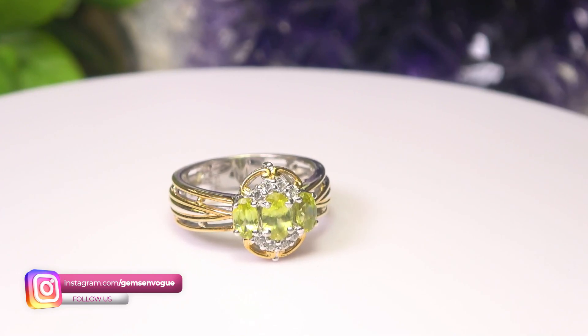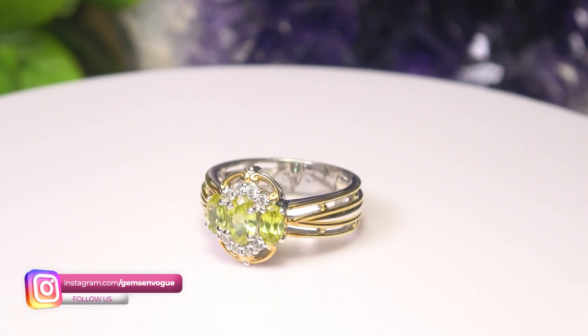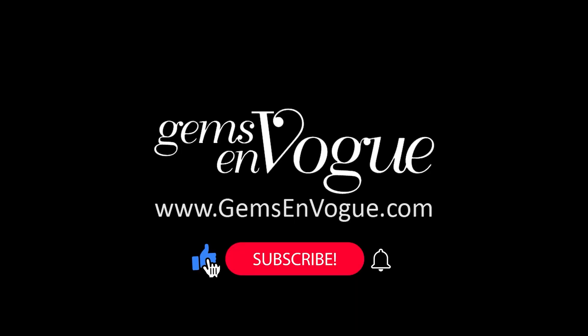You're getting not one but three sphene stones — six by four and two five-by-threes — along with eight white zircons. Again, an affordable piece. If you go to our website, you'll see a lot more of these with free shipping and handling and free sizing.